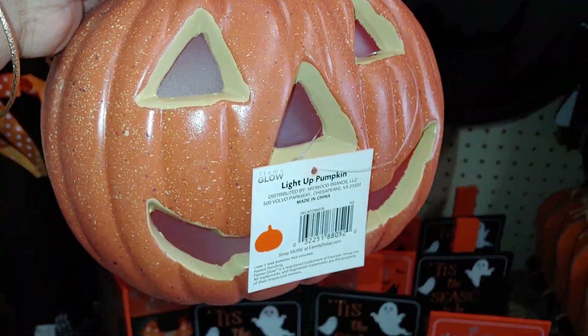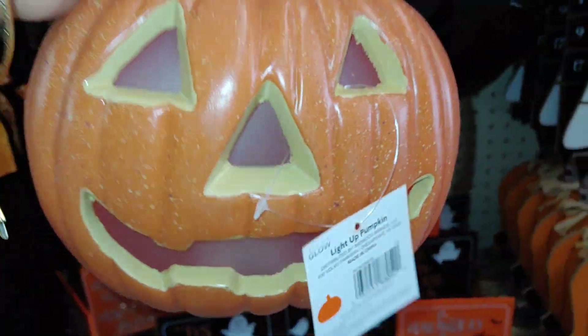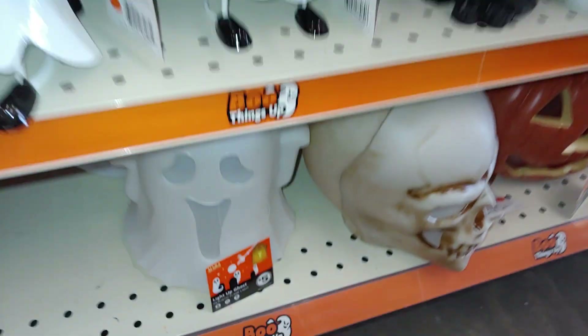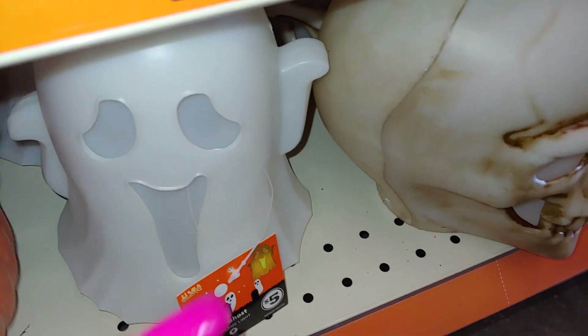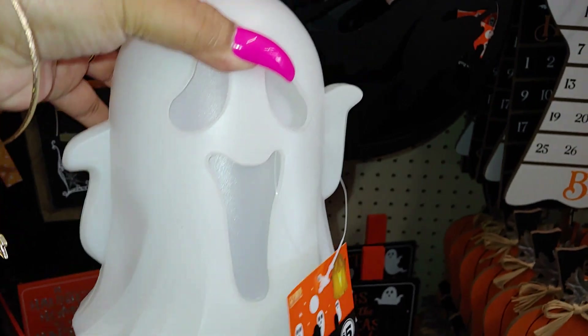They have a jack-o'-lantern right here — it's a light-up pumpkin, speckled, with a switch — five dollars. They also brought back the ghost from last year — five dollars, plastic. Then there's the skull head.